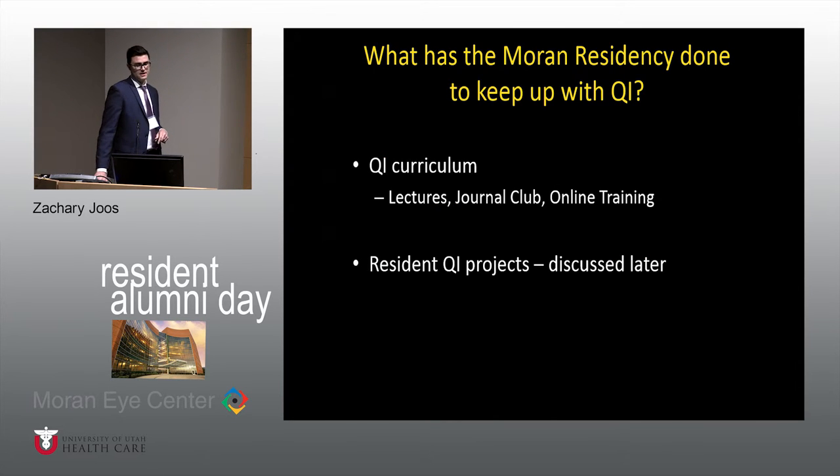So what has the Moran Residency done to keep up with QI? We designed a QI curriculum this year with the help of Dr. Petty, Dr. Warner, the academic team, and input from the residents and people at the university. We've given them lectures and training on how to do a project, held journal clubs about it, and provided online training resources. Each resident has either individually or collaboratively done a project, and each of them will show about one slide after their main talks today discussing what they've been doing for QI this year.